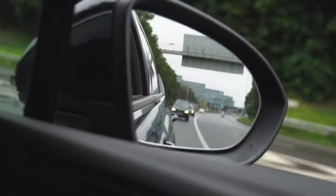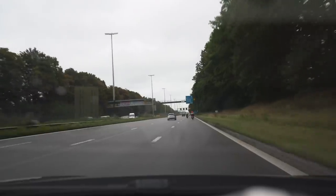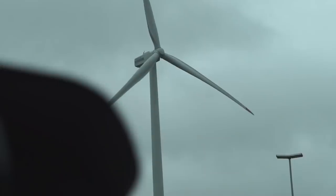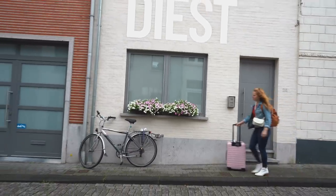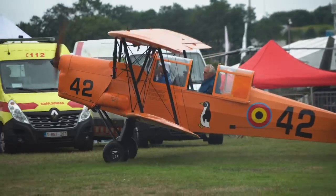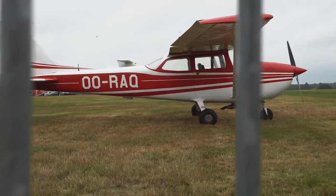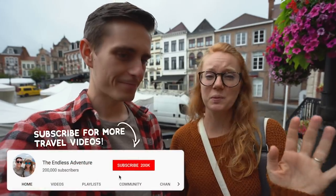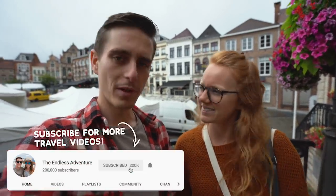Good morning adventurers, once again from the town of Diest here in Belgium. Yesterday, if you missed that video, we hopped in a car and drove over from Brussels — kind of started our little European road trip. It was a super easy 45-minute drive and we wound up in this amazing little city. We went to a really cool fly-in festival, where planes literally fly in, have a beer and a sandwich, and then fly out. They also had a bunch of old cars — it was a really cool day, a little rainy but very cool.